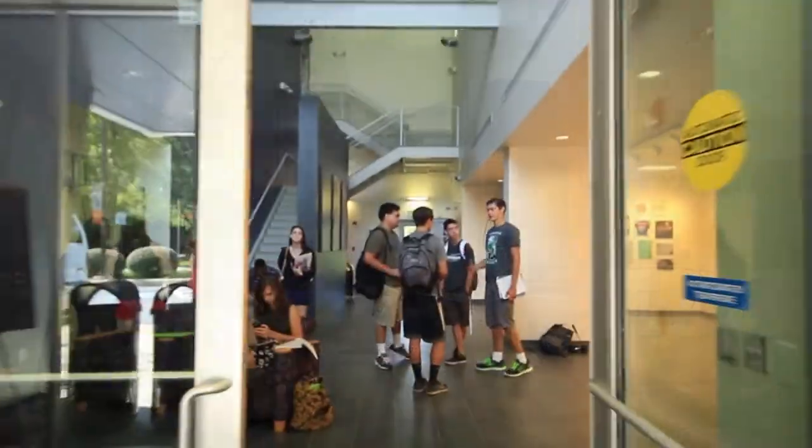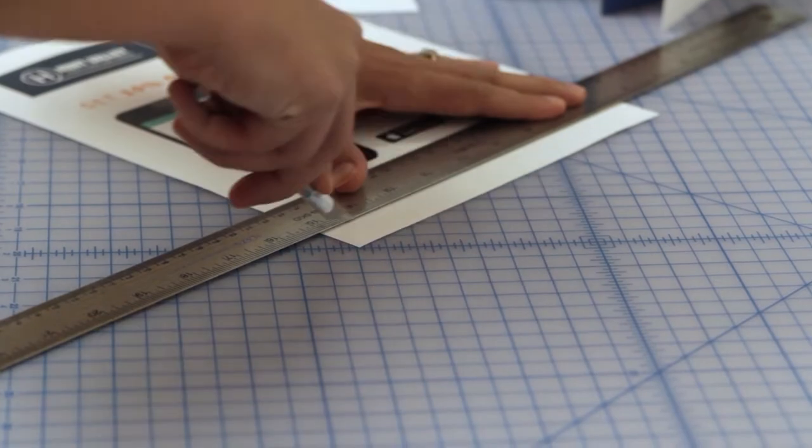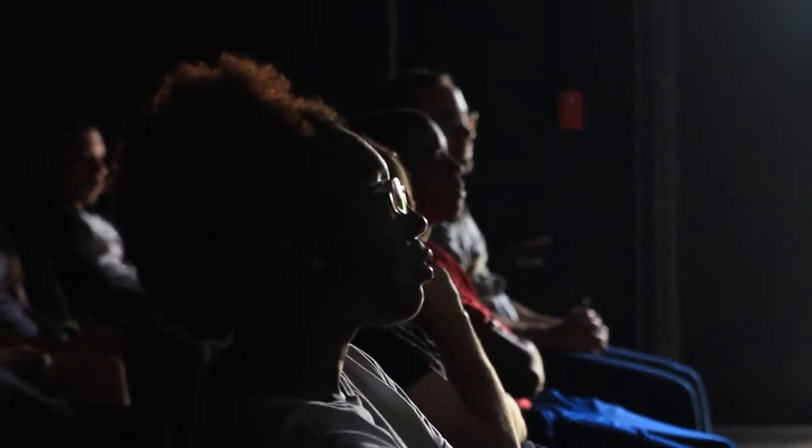Welcome to the School of Design. This is where you might take a class if you are a graphic design major, film major, taking any class in photography, or working with the Adobe Suite in any manner.